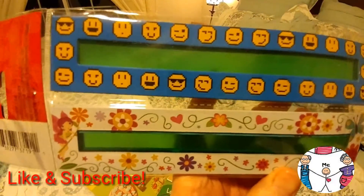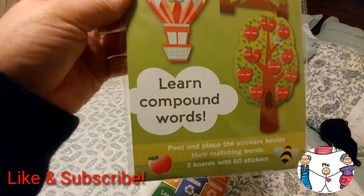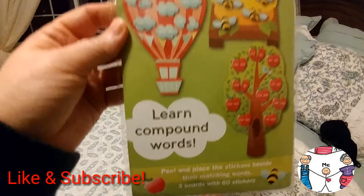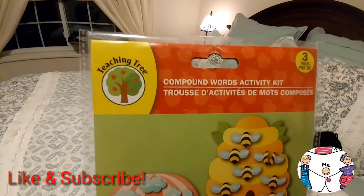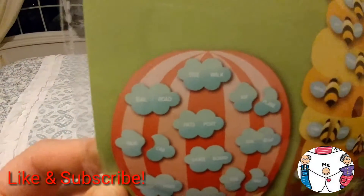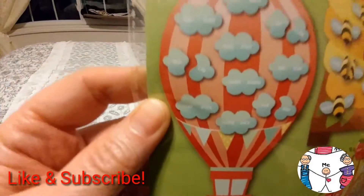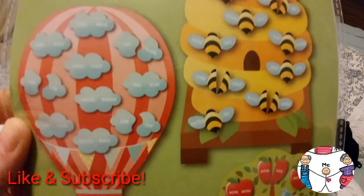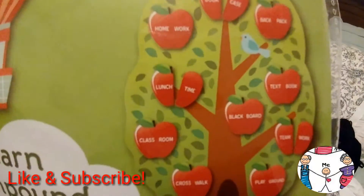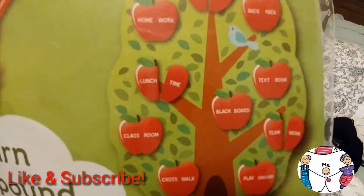Super cute! And then I also found this 'Learn Compound Words' — it's a compound words activity kit. If you look really closely, you can see there are different words that you can put together in a game-type format. This one's really easy to see, like 'blackboard,' 'classroom,' and 'lunchtime.'